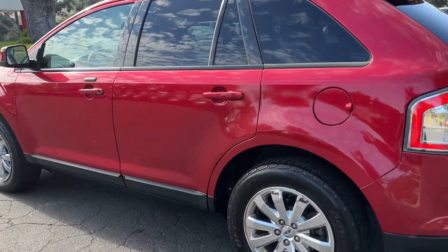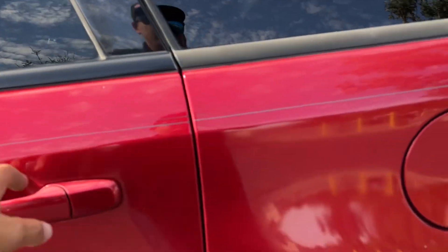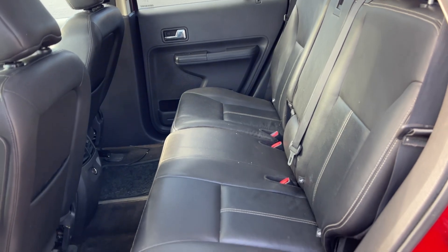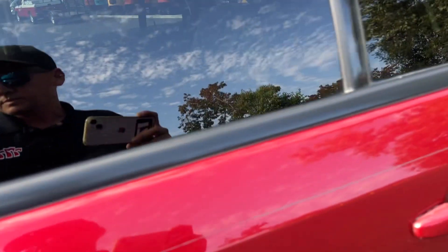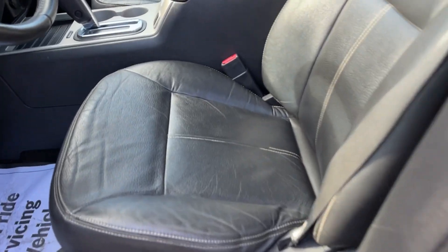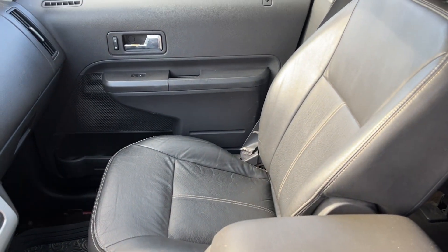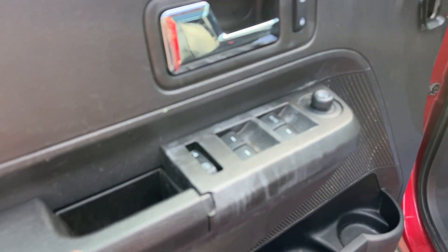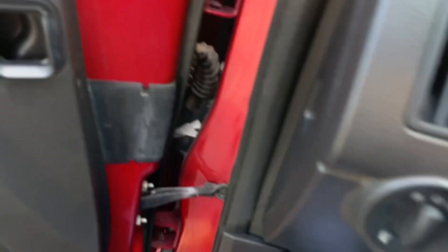It's got those premium chrome wheels — this thing really pops. Back seats are in great shape, front seat great shape as well as the passenger seat. This one piece is kind of messed up right there, but let's fire it up.